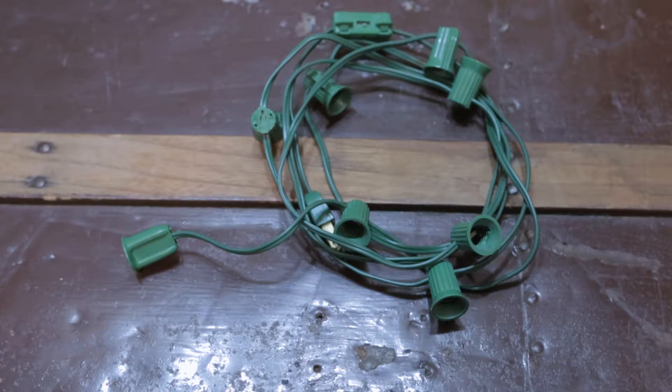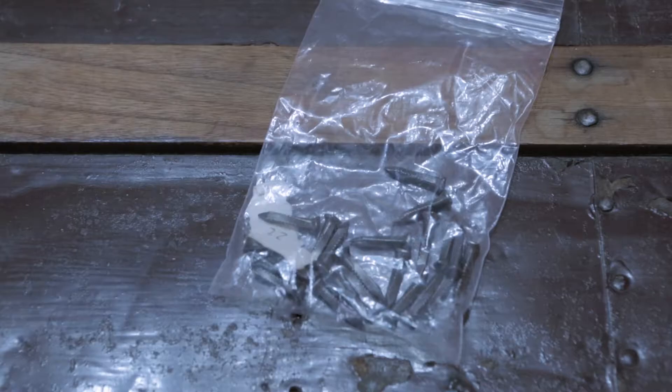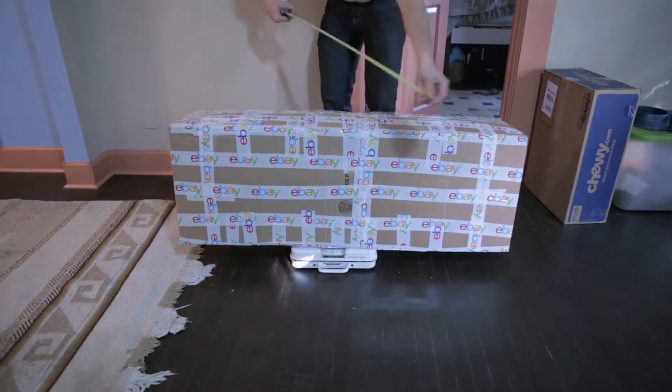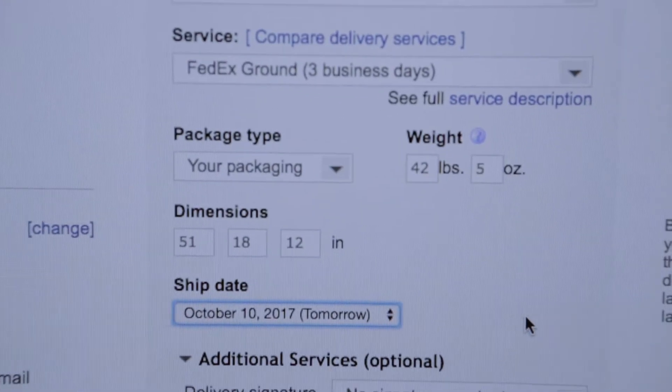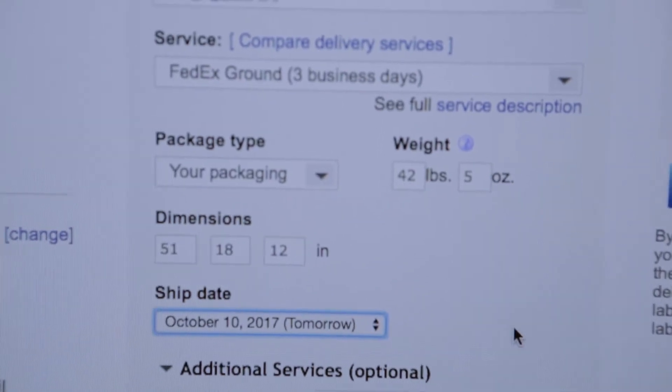This is a Yamaha pedal — I'm not sure if it's supposed to be a sustain pedal or another keyboard pedal. This is a C7 light strand. I bought quite a bit before Christmas last year and sold through most of them, but I still have a few remaining and I expect them to sell out in the next month. An electric toothbrush charging base. And lastly, a lot of 22 neat-looking nails.